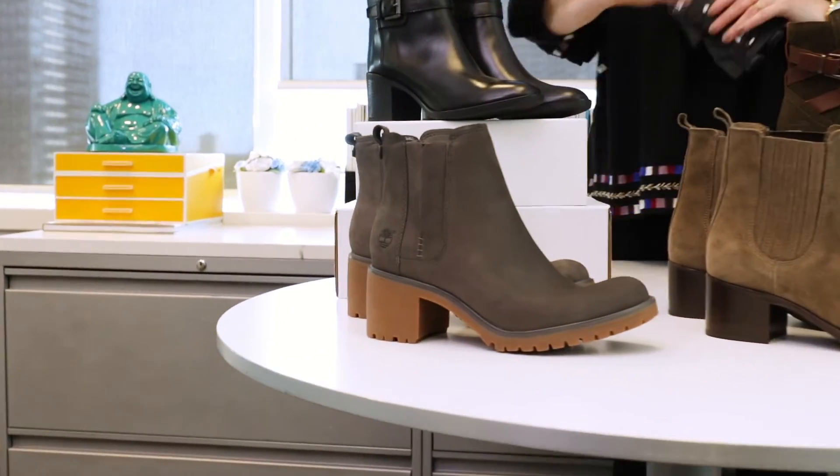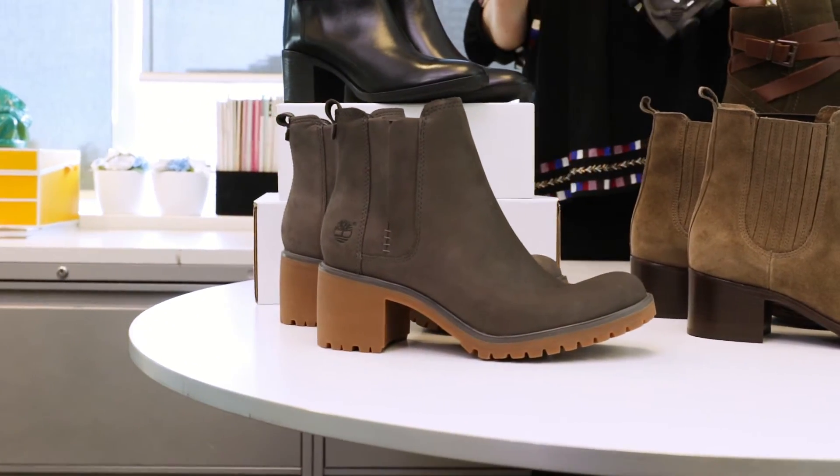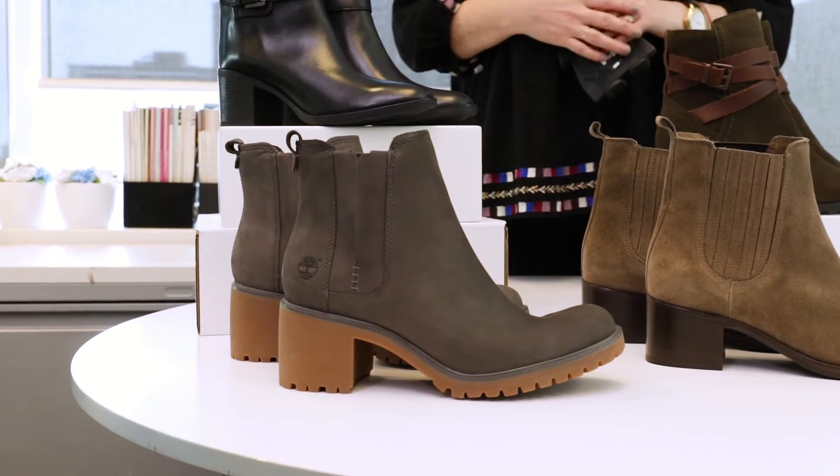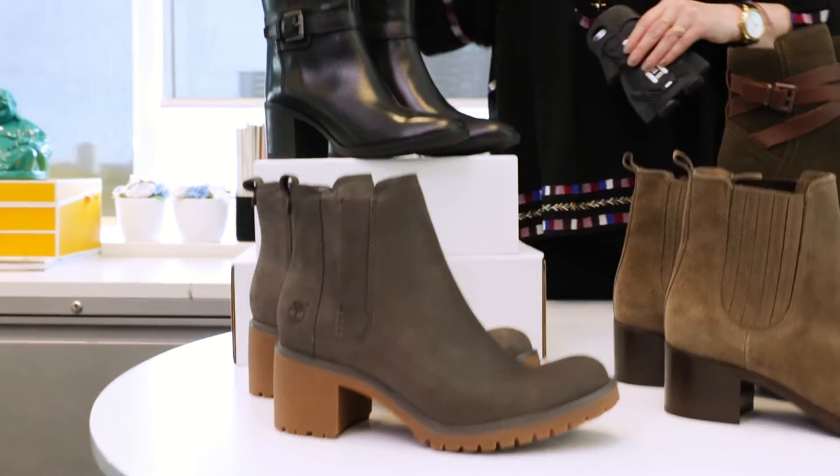We've rounded up some amazing styles that are all waterproof. First one I want to talk about is this style from Timberland, and it's all about that great lug sole — a really great rubber sole, easy to walk in, and also a little bit of a heel, which is nice if you're at the office.